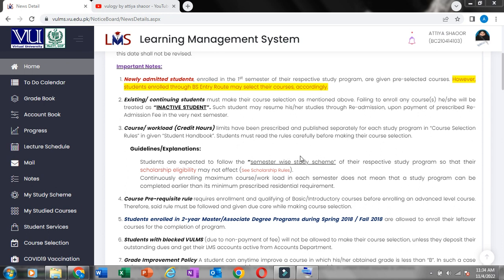Guidelines and explanations: students are expected to follow the semester-wise study scheme. We have told them in the semester that we will choose to follow their respective study programs, or their scholarship eligibility may be affected.